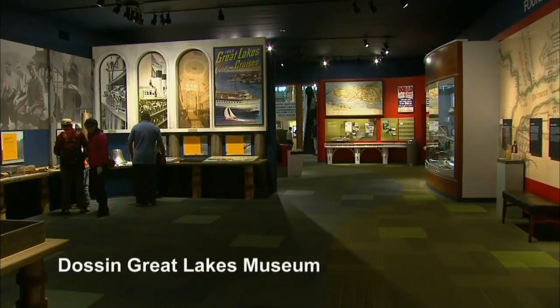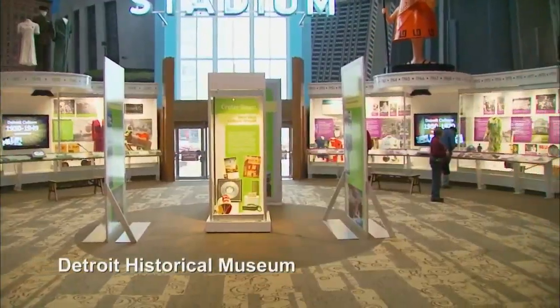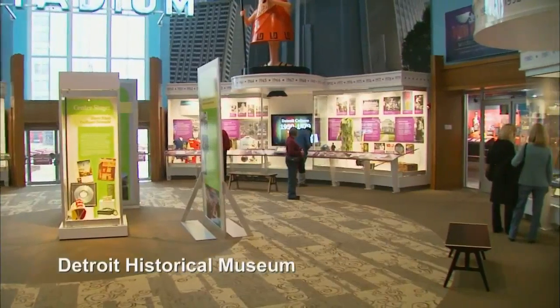Detroiters love history. Whether you're talking about the auto industry, art, culture, science, politics, or engineering, we've got museums and attractions that cover it all — a great educational and fun way for the family to get out and explore. One of my favorite exhibits is the Heroes of the Sky exhibit at the Henry Ford.